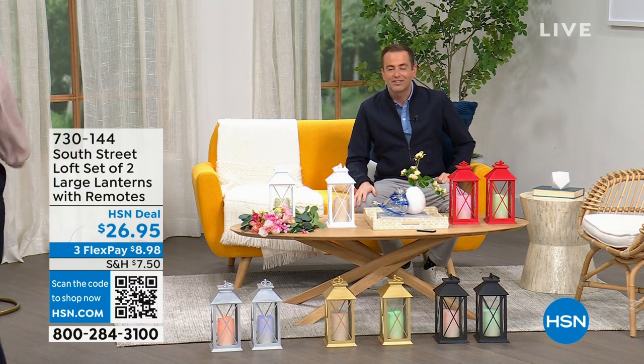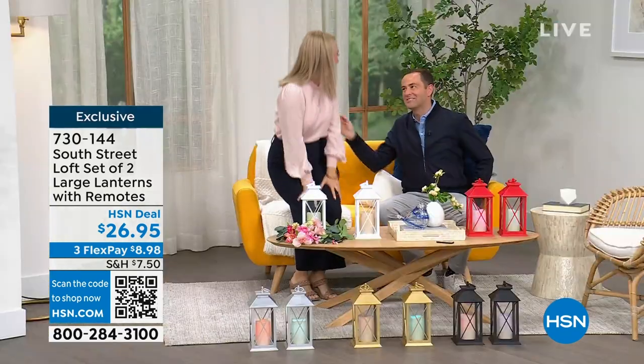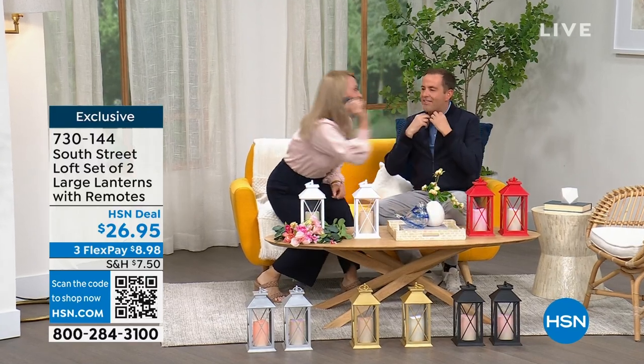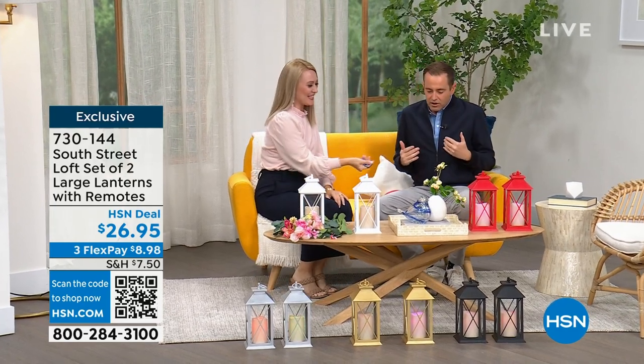She's also a self-professed nester. I am a perpetual nester. Normally we're on together for five minutes, but now we get the full hour. I'm going to redecorate the studio!